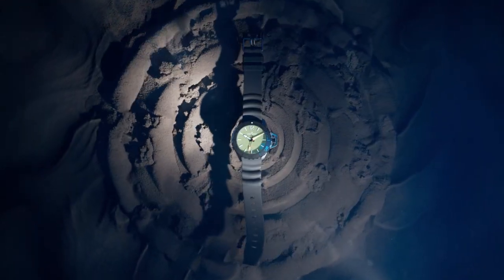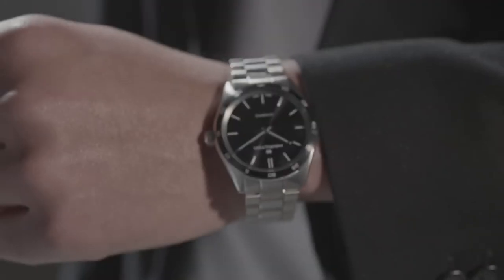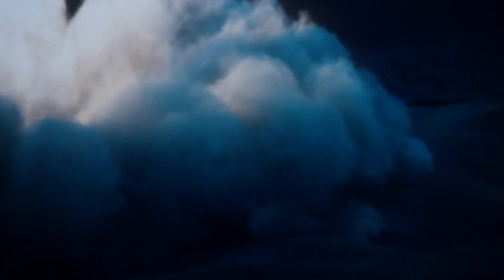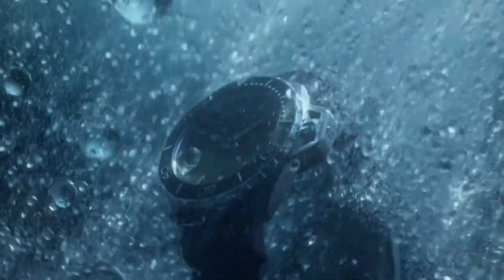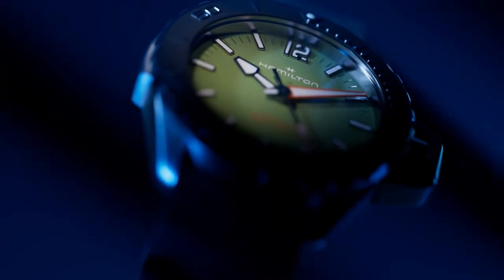The most cherished Hamilton lineup is their military-themed Khaki collection, which divides into three sub-collections: the Khaki Field for land forces, the Khaki Navy for sea, and the Khaki Aviation for pilot-inspired watches. Beyond that, their Jazzmaster or Broadway offer more elegant timepieces, and the American Classics collection brings reissues and vintage watches back to life.